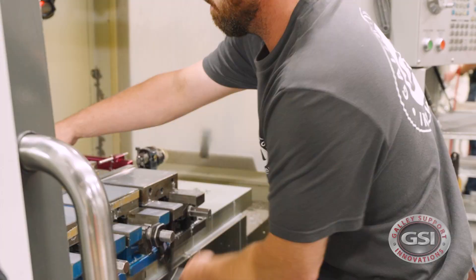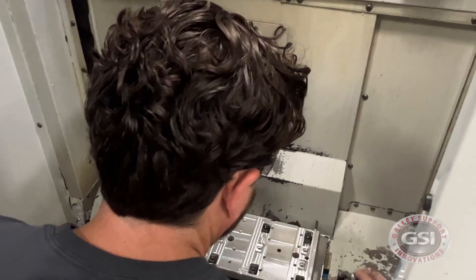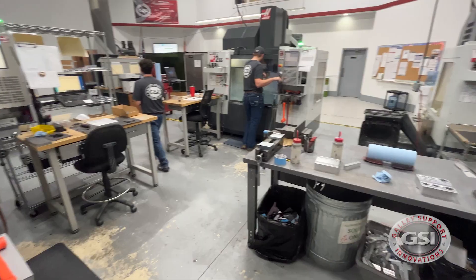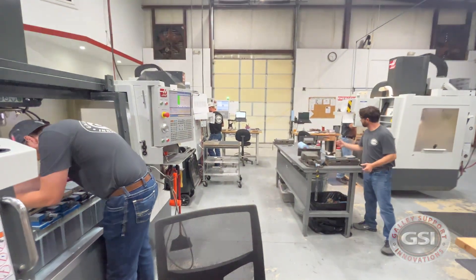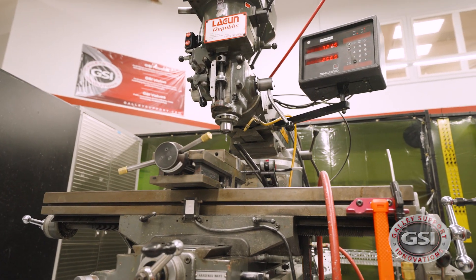Every operator is trained to be able to do this position and the one above them and the one below them. We have roughly 20,000 square feet. We operate five Haas CNC mills and two Kitimuras that are pallet changers. Everything that we do runs on a three-axis to four-axis platform.